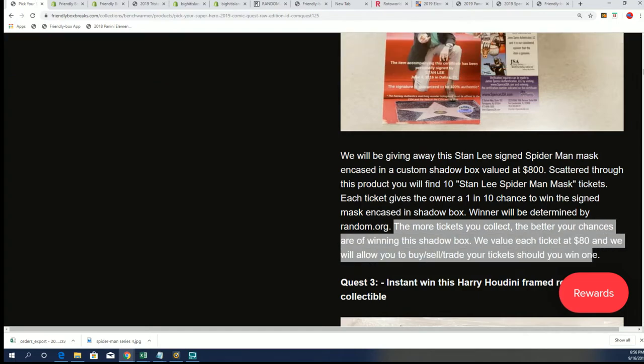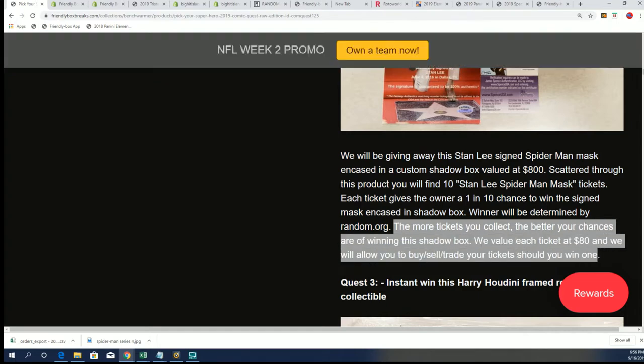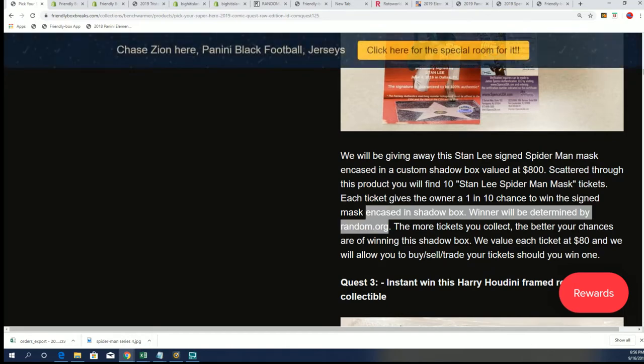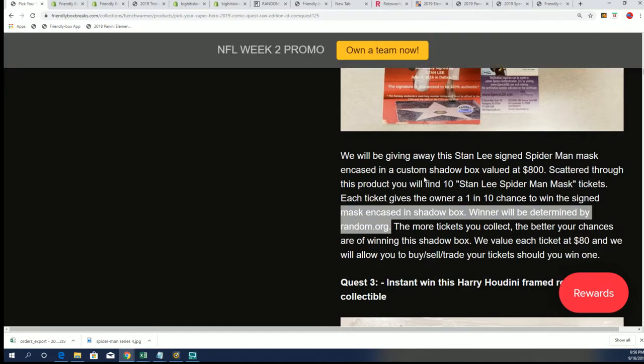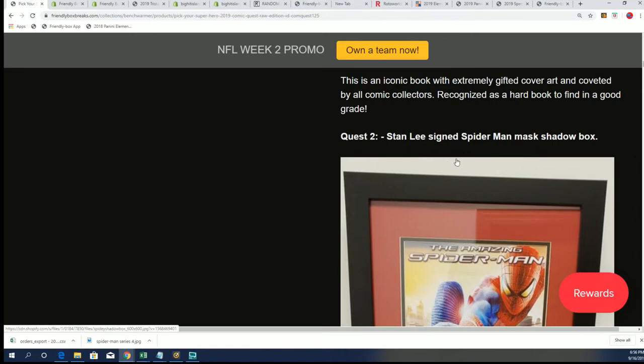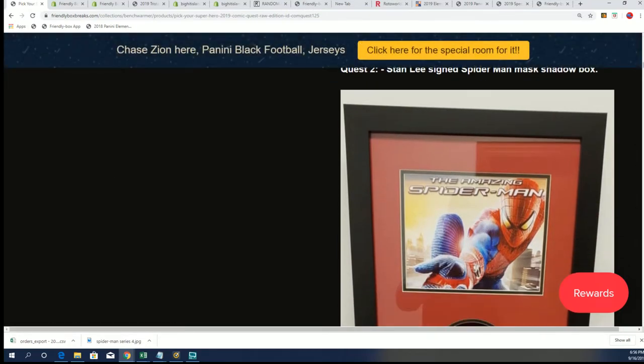Each ticket is valued at $80 — you can buy or sell. Random.org is how we determine the winner among the 10 tickets. A 1 in 10 chance, and the more tickets you have, the better your chance on Random.org. But as far as the actual ticket being given away, it's given to the hit owner in the comic book product.